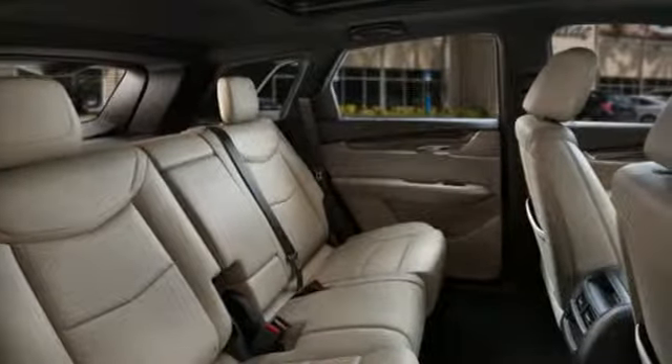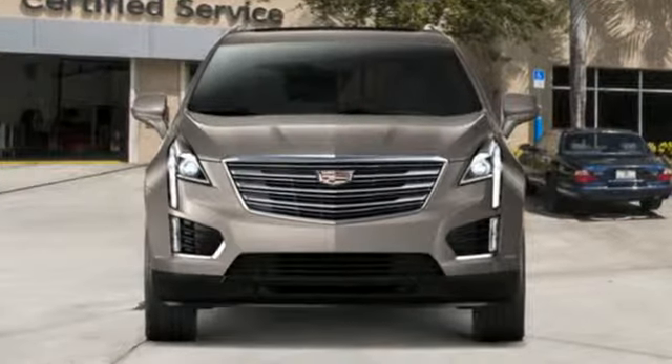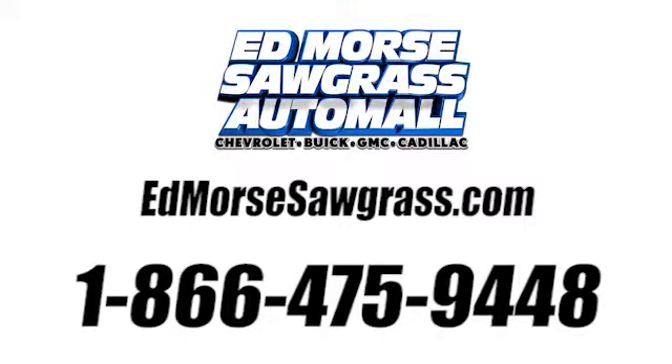To achieve greatness, one must dare to be great. Shape your world in a Cadillac. Take it for a test drive today. Call us today at 1-866-475-9448.